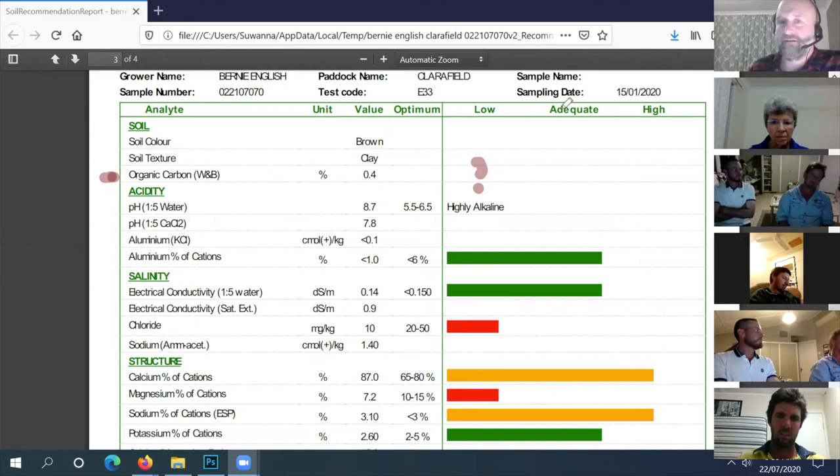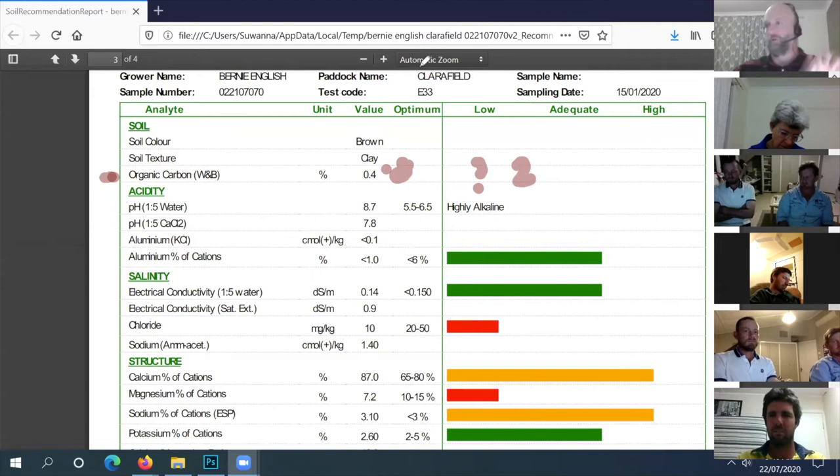Your organic matter needs to get closer to 0.8 or 1.0 carbon which means organic matter closer to two percent. Low carbon affects water holding capacity and infiltration in a big way. It's a longer-term grazing management and ground cover challenge. If you have high density of preferred perennials that's not so bad, but if you're cropping with low soil organic matter, water becomes a limiting factor during dry spells within the crop season.